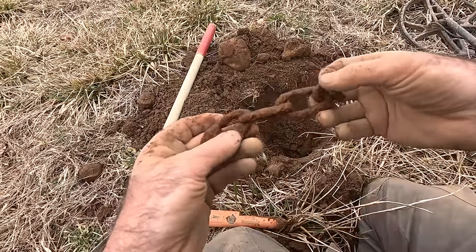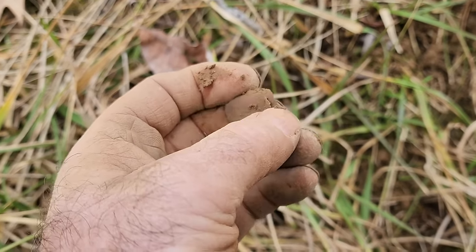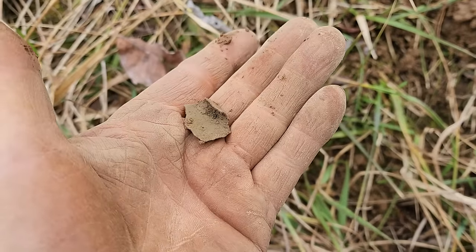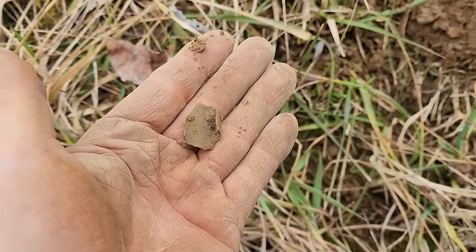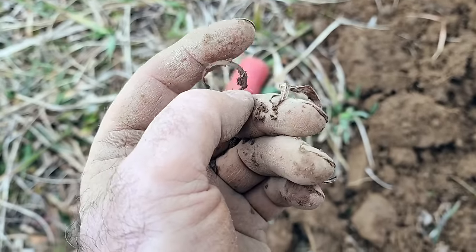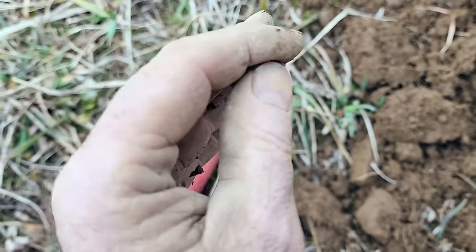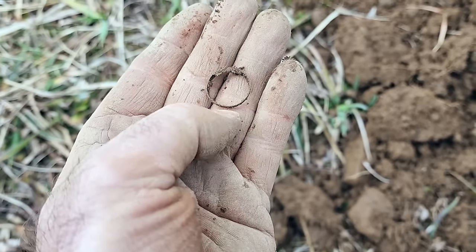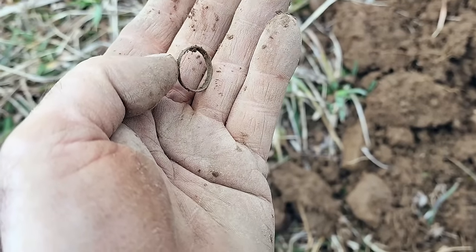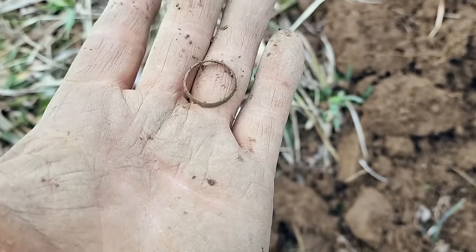I had to switch over to my phone because my GoPro shuts off about every eight seconds, really annoying. Got a little find right here - kind of thin copper, probably not a button. It might be part of a shotgun shell, just don't know. Another nice little find - I thought it was going to be a button back, an eagle button, but it's some type of ring. Looks awfully small and fragile for a wedding band, not sure what that would be - nice little find though.